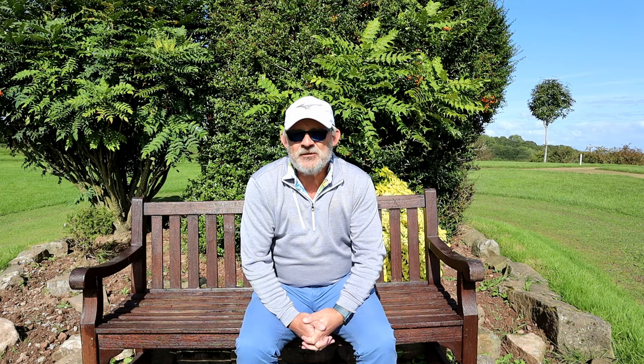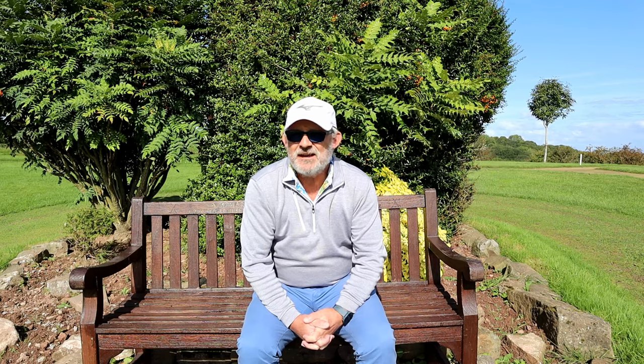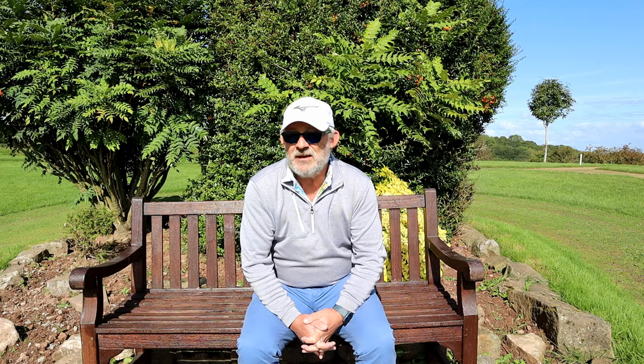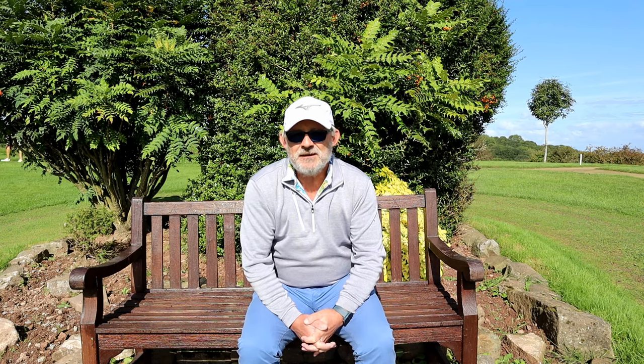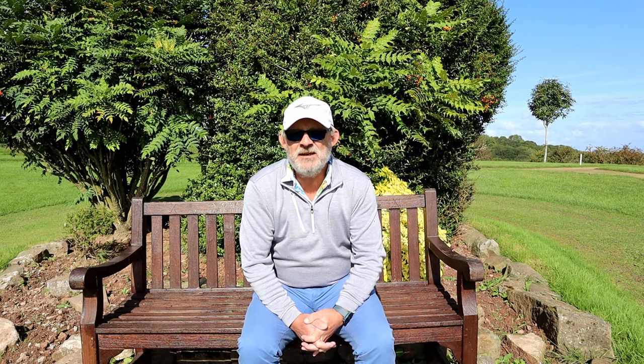I absolutely love this golf course, I love the history of the course, I love what they've done with the clubhouse. This is rather a special place — in fact, if I lived 15 to 20 minutes down the road, this would be my golf course. Absolutely no doubt about that at all.